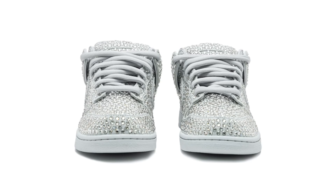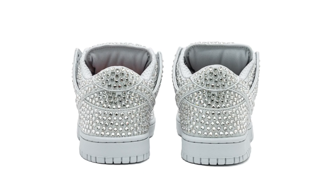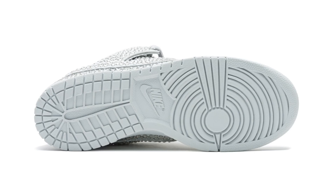We have a release date for the Cactus Plant Flea Market Nike Dunk Low. There are two colorways but currently we only have a date for one — the pure platinum pair. It comes covered in Swarovski crystals and will release on November 18th at select retailers and Nike.com. On the same day there is a pullover hoodie exclusively available at cactusplantfleamarket.com, retailing for $120.